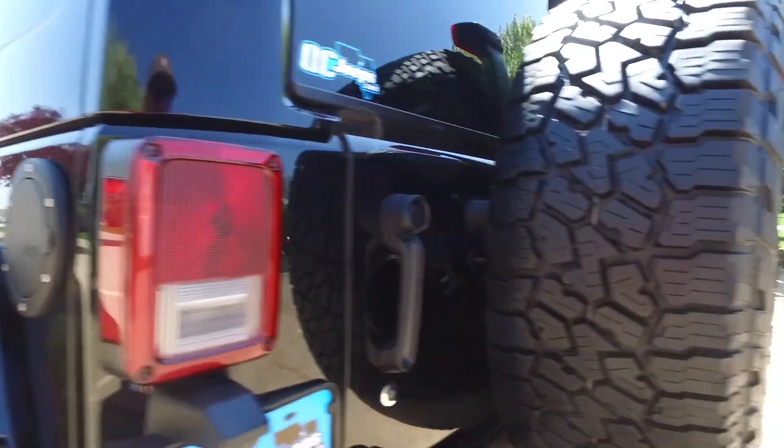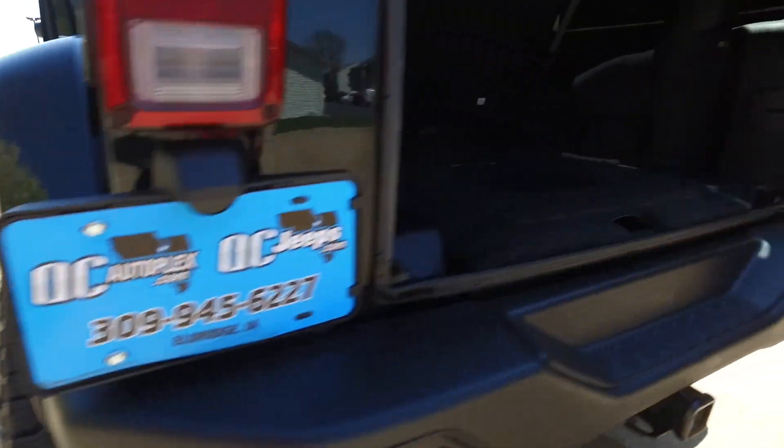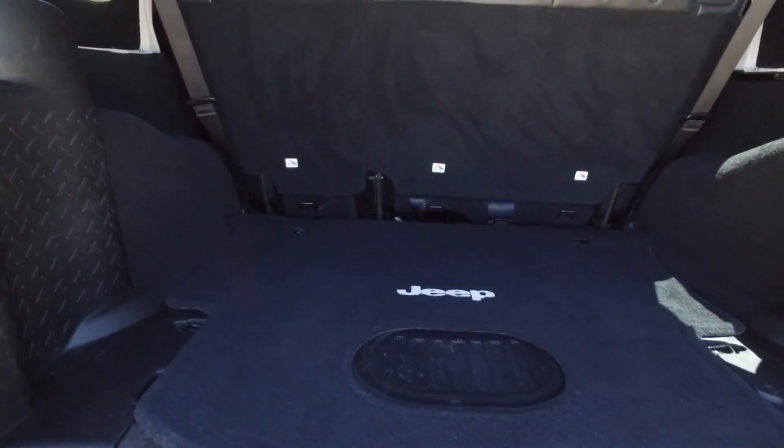This one's got the hard top on it but also has those insulation pieces. It might not look like much, but when you've got a lift and tires like that, a little bit of sound deadening insulation goes a long way.